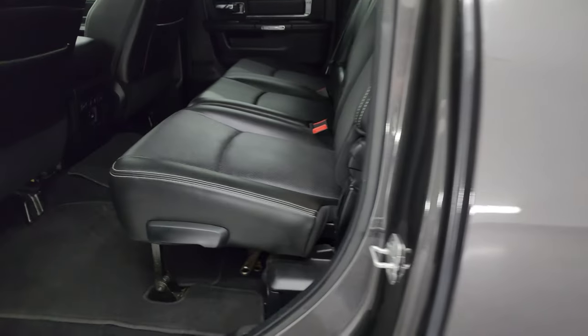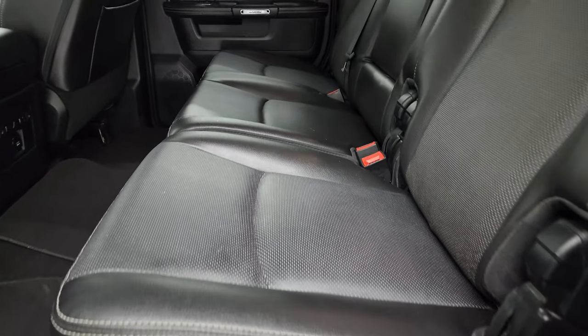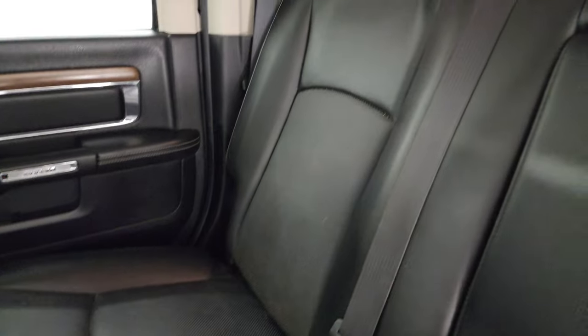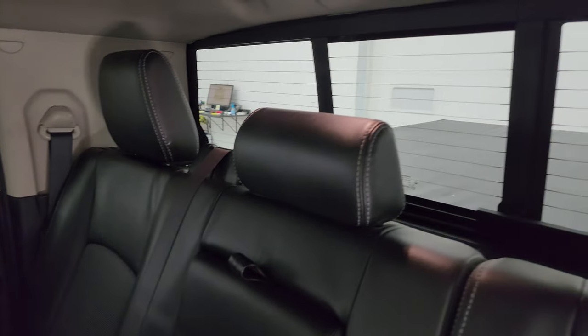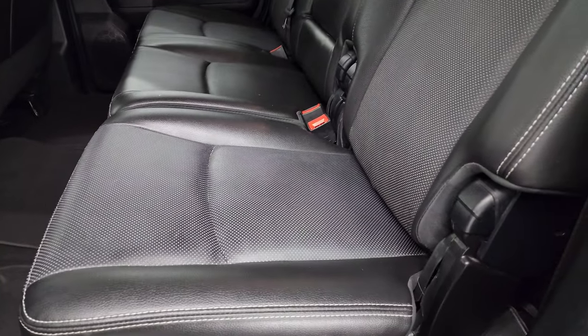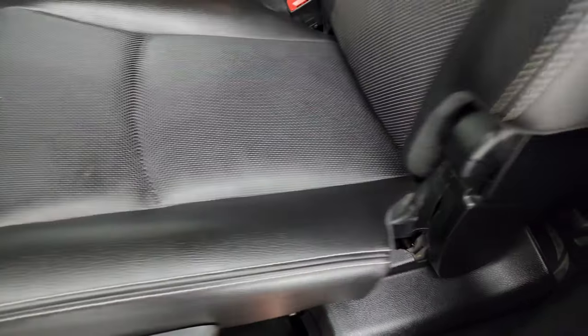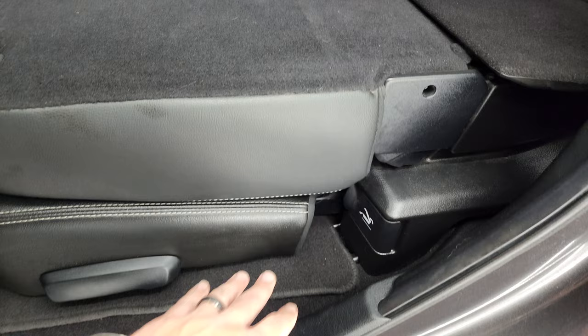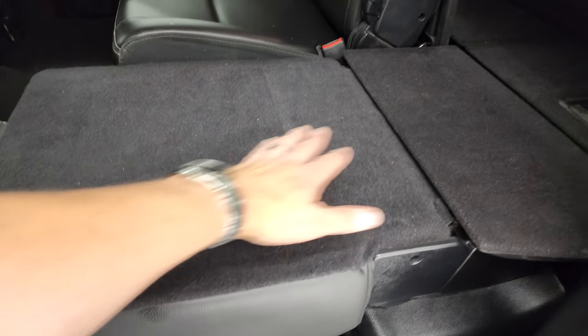Mega cabs are known for all the room in the back. There is a latch child safety system for any child car seats you may have. It does have the power sliding rear window with the built-in rear defrost. These back seats are in fantastic condition — there's a handle right here and the seats go completely flat, all the way down, giving you a nice flat area.